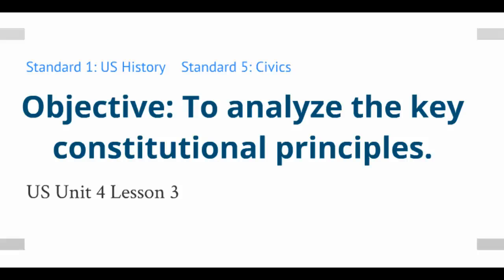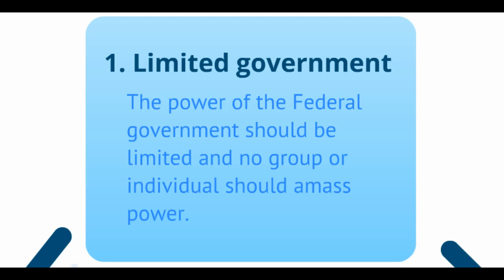In this lesson, we're going to take a look at key constitutional principles. The overriding concern that the framers had was to ensure that they gave the new national government enough power to function without giving it a way for individuals or a group within the government to continue to grab more power. This is the idea of limited government, which includes the idea that everybody working in government is bound by the laws — nobody is above the law.